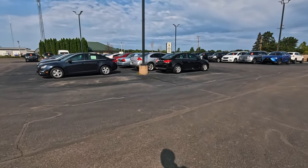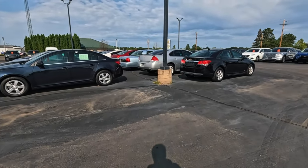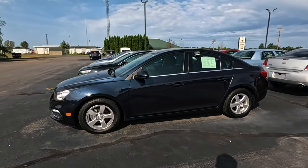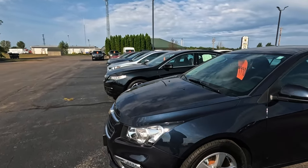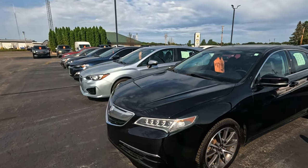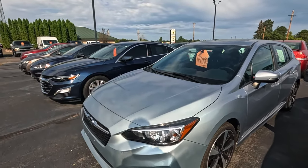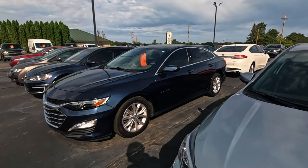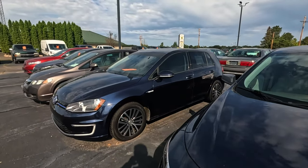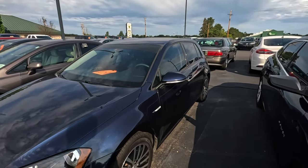At a used car lot — I believe this is the only one with this name, I've never seen another lot by this name anywhere else. Years past I have bought some vehicles here, but not since the current owners have taken over. The lot had a different name before; I'd bought a couple of vehicles here — pickups, I believe.